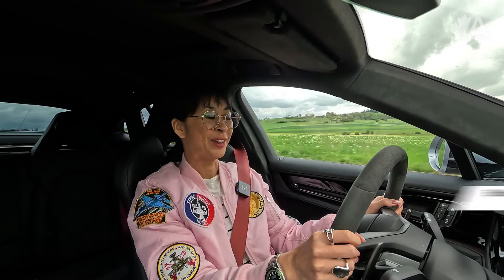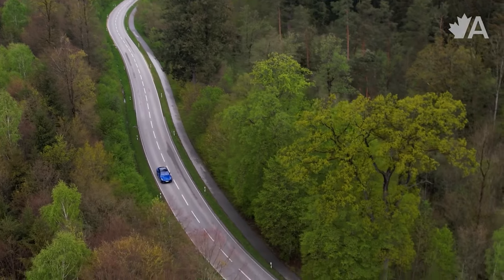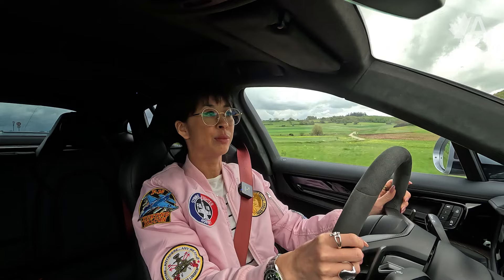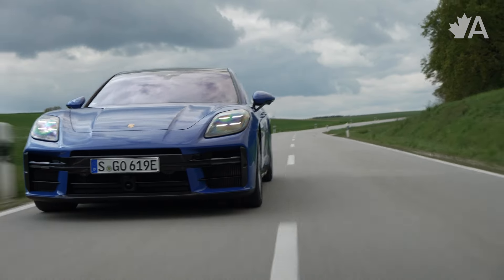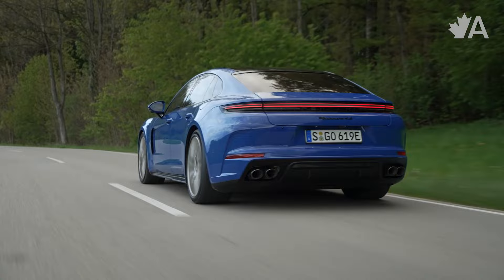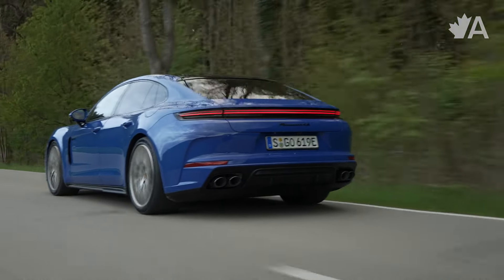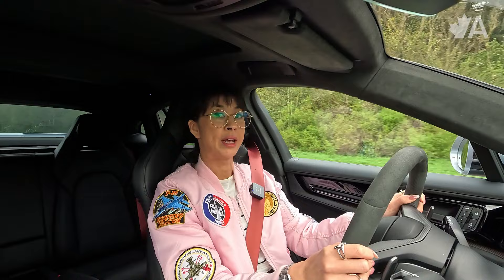Hello everybody! Today we are in Stuttgart, Germany, the hometown of Porsche, the luxury automaker we all know and love. Today we're driving the brand new 2025 Porsche Panamera plug-in hybrids. The Porsche Panamera was completely overhauled for 2024, and for 2025 three plug-in hybrid models are joining the lineup.